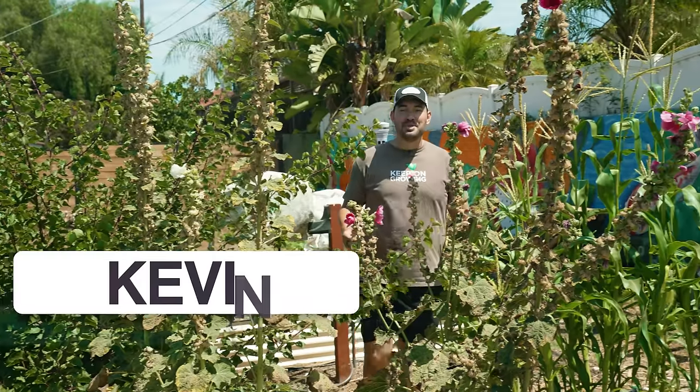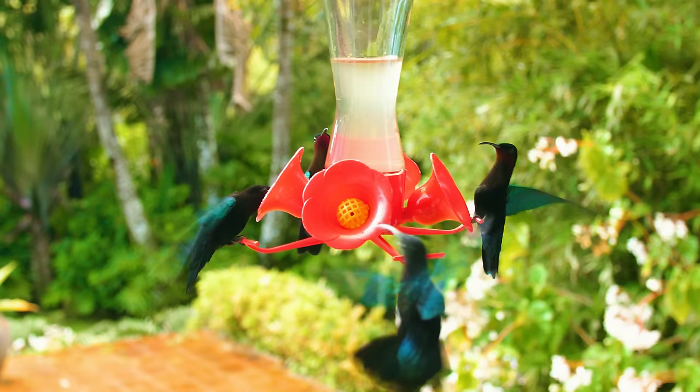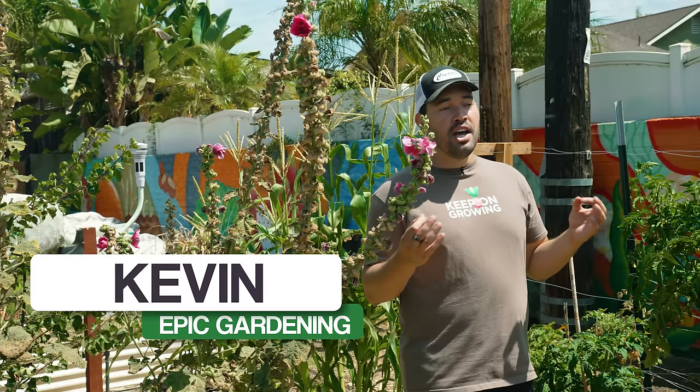Hummingbirds are some of our favorite animals here at the homestead, but sometimes it's challenging to get them in your garden. So in today's video, Chris is going to go over some of the absolute best plants to attract hummingbirds.